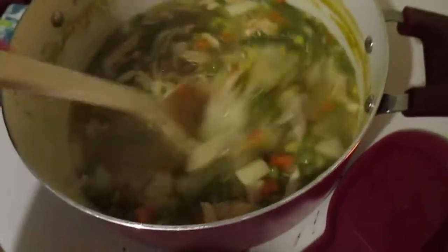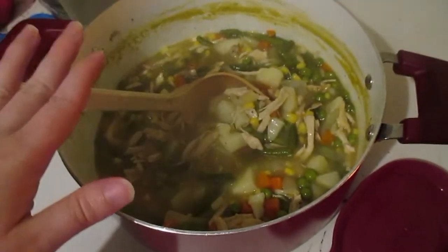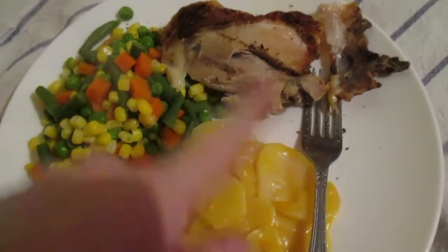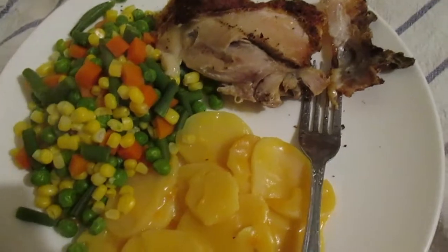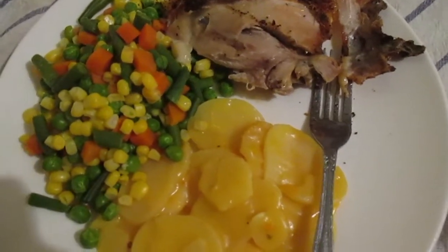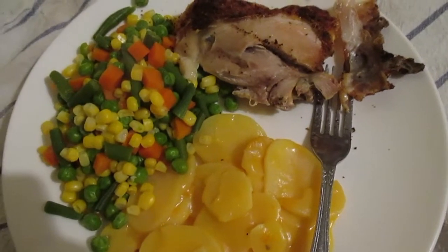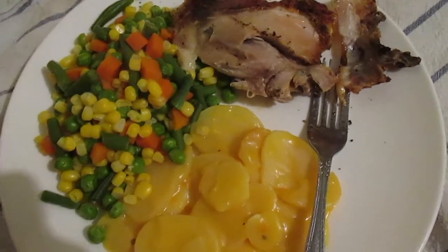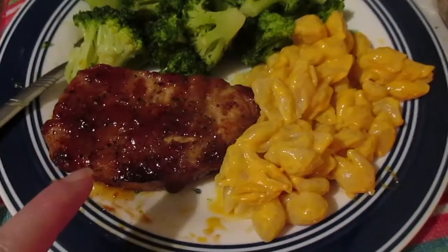We're having scalloped potatoes from a box, mixed vegetables, and chicken thighs. All I used was that O'Reilly seasoning right on top — I use that stuff all the time and I'm going to show you what it looks like in a couple clips.